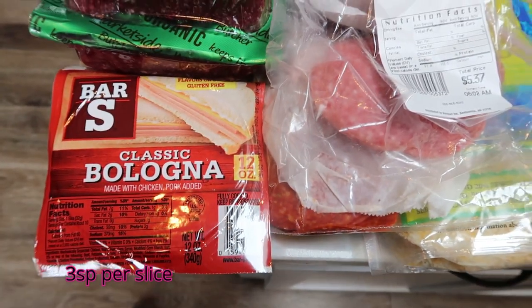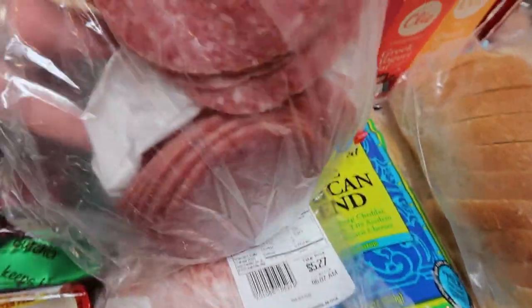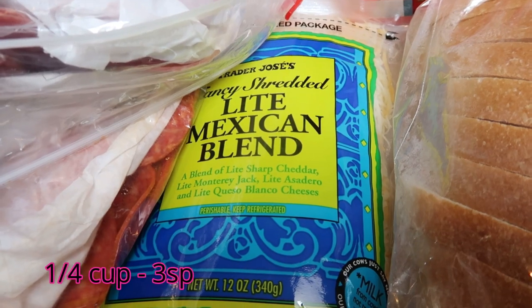I grabbed another three-pack of the organic grass-fed, grass-finished ground beef at Walmart, only because I'm afraid meat prices will continue to rise, and I wanted to grab this while it was still only $17. I just cut up the three packs and throw them in my freezer. For my husband's lunches this week, he wanted an Italian BMT sandwich — bologna, salami, and big rounds of pepperoni.